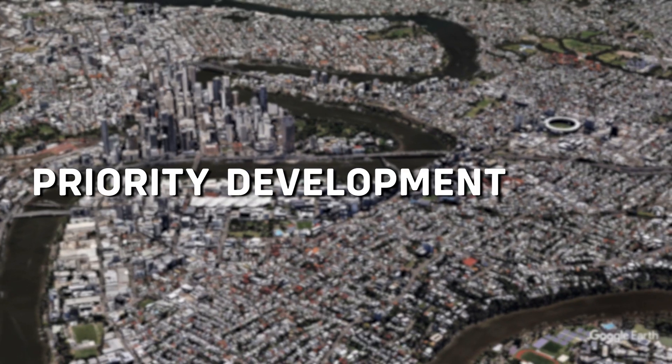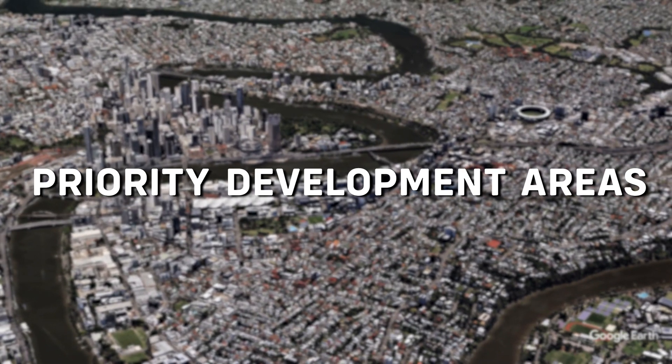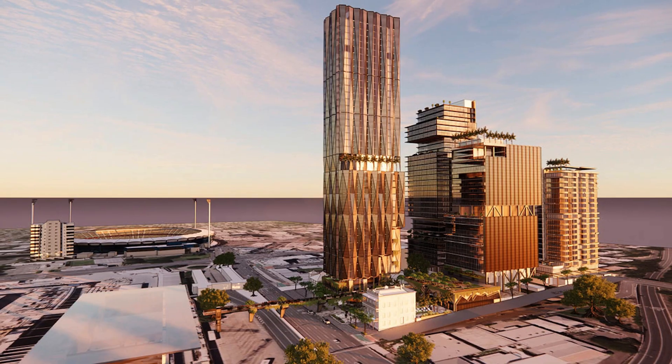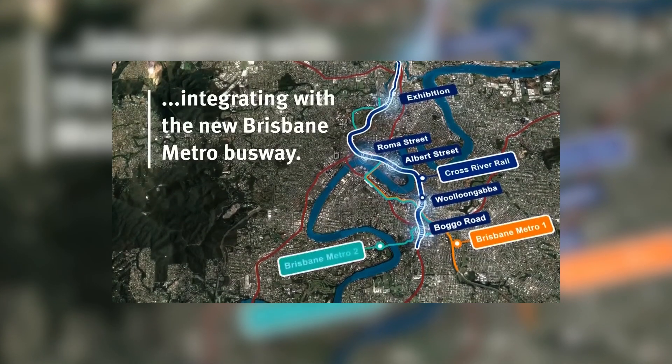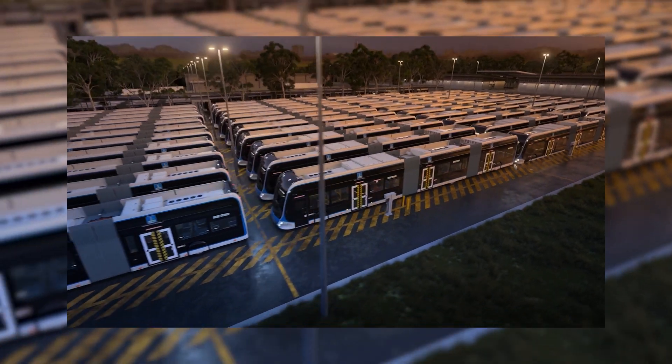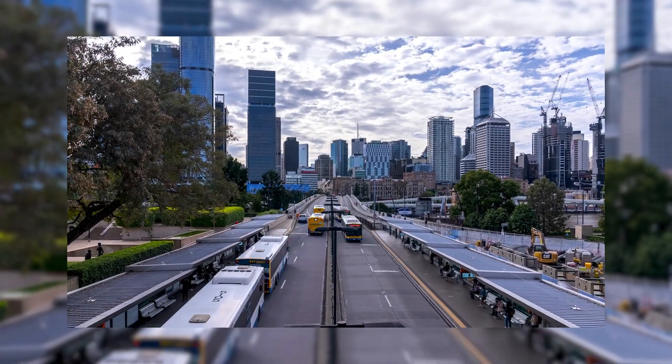The precincts around these new stations form part of the government's priority development areas, meaning there will be significant upgrades in the form of residential, retail and commercial development. The line will also connect directly with the existing transport network, and will also integrate with the under-construction Brisbane Metro bus, with combined stations at the Gabba, Roma Street and Boggo Road. I've already made a video explaining the Brisbane Metro and how it differs and also integrates with Cross River Rail.